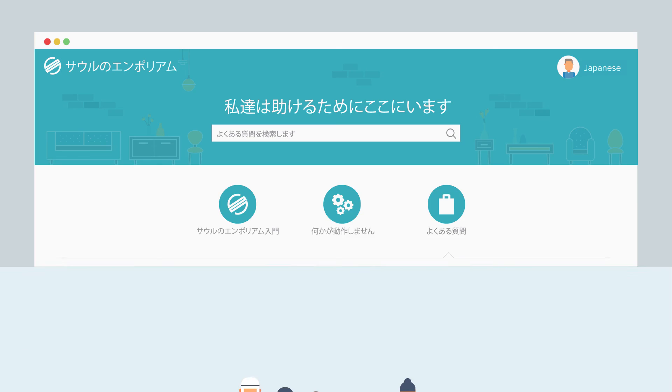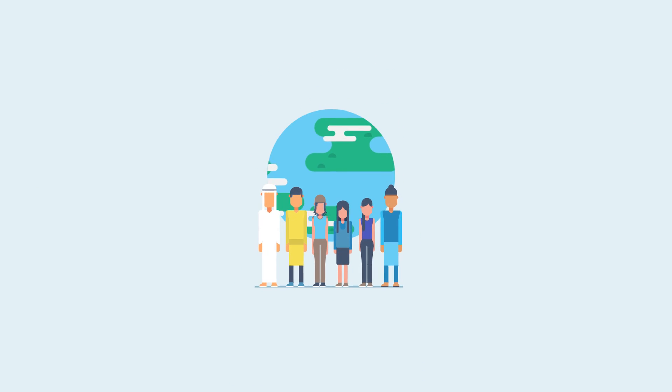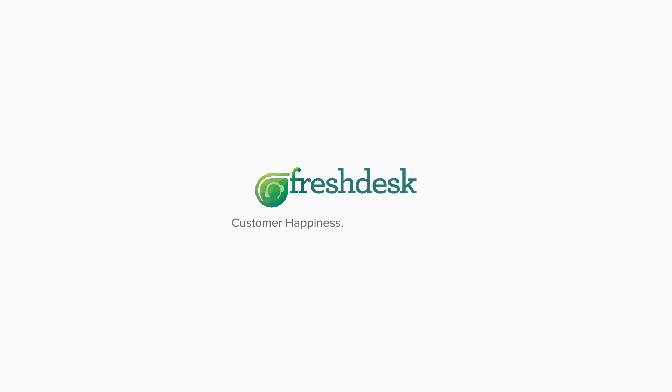So, there you go! Get a hold of Freshdesk's multilingual support feature and provide your global customers the best of localized support. Sign up for a free trial today! Freshdesk — Customer happiness. Refreshingly easy.